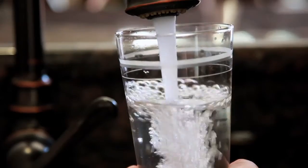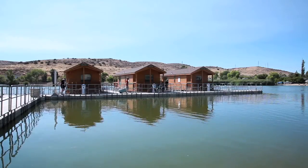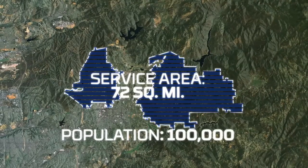Welcome to Padre Dam's Ray Stoyer Water Recycling Facility. Padre Dam is a public agency dedicated to providing high-quality drinking water, recycled water, wastewater services and recreation at Santee Lakes Recreation Preserve to over 100,000 people in San Diego's East County. We're here today to share with you the benefits and opportunities recycled water offers our community.